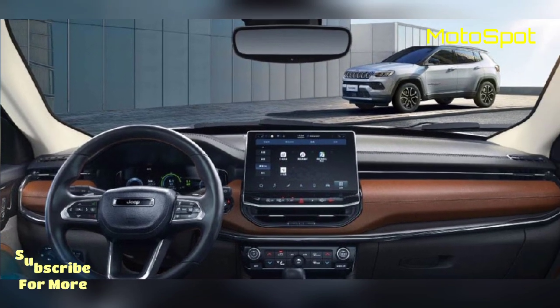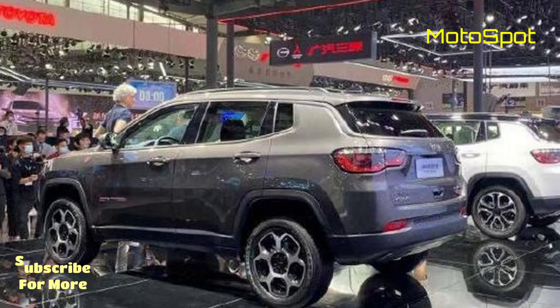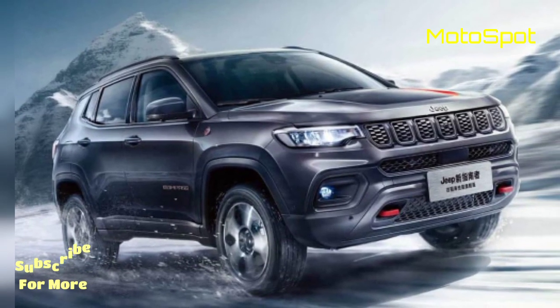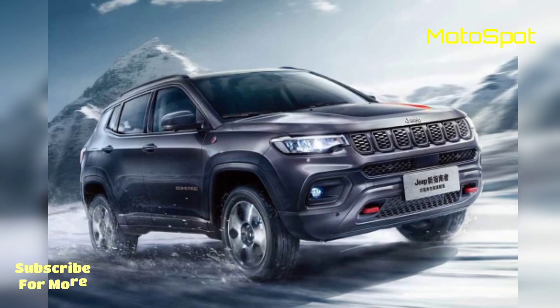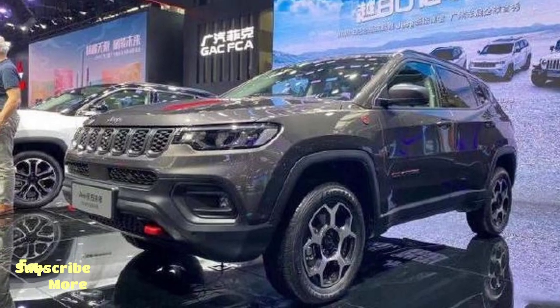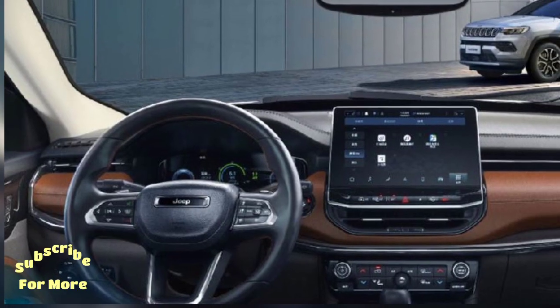With the 2021 Jeep Compass facelift unveiled in China, the model is expected to get launched in India next year. It will come powered by the current model's 1.4-litre turbo-petrol and 2-litre diesel engines.